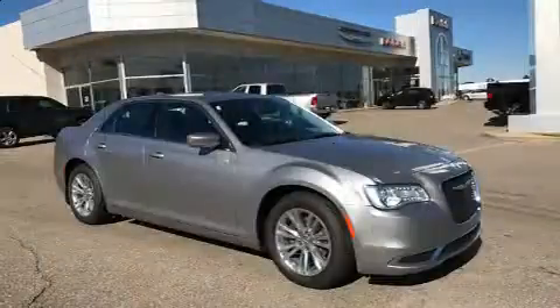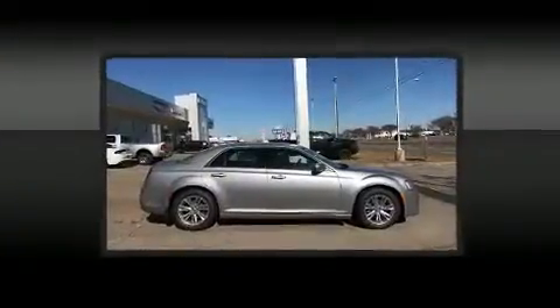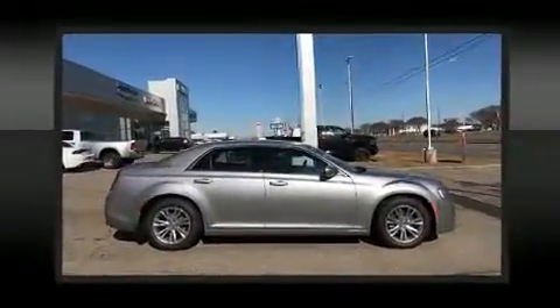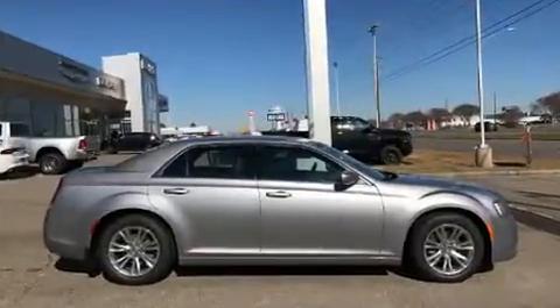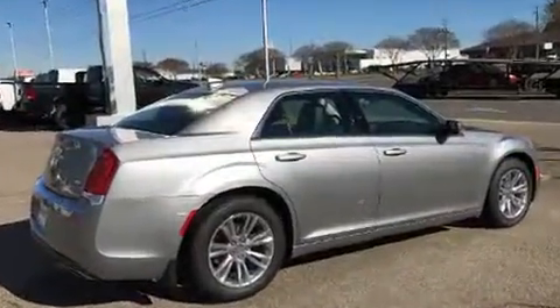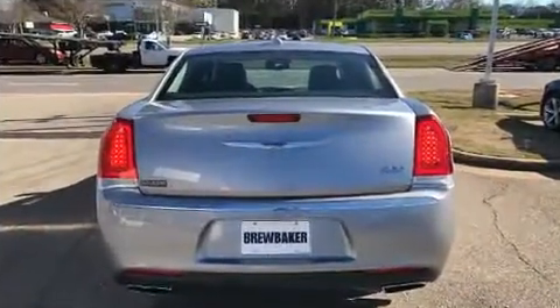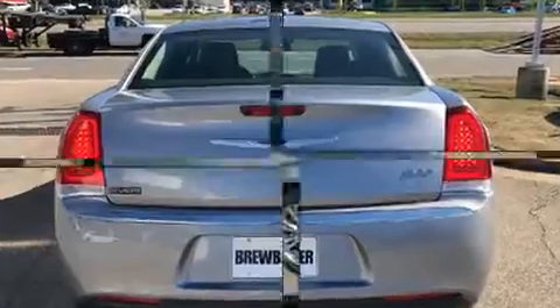Chrysler also prioritized safety and security by including dual front impact airbags with occupant sensing airbag, head curtain airbags, traction control, brake assist, anti-whiplash front head restraints, a security system, an emergency communication system, and four-wheel disc brakes with ABS. This car was designed with safety in mind, allowing you to drive with even greater assurance.